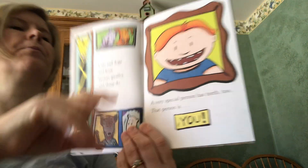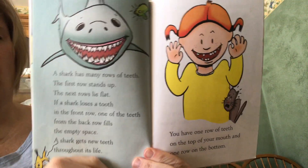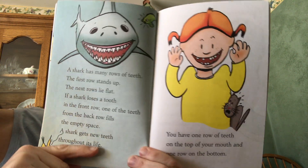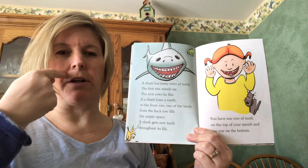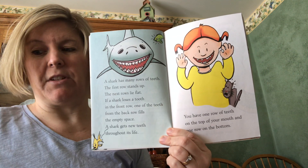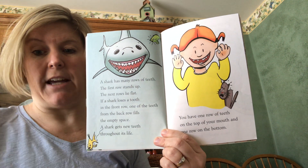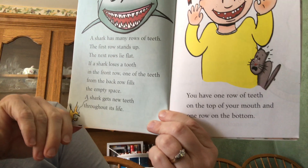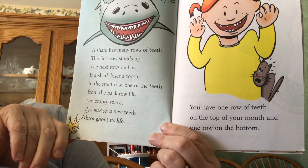This is going to be in our yes/no questions: a shark has many rows of teeth. That's a question I asked you because people have two rows — a top row and a bottom row — but sharks have a couple of rows of teeth, so that when they bite into something and a tooth falls out, another tooth moves right into its place. A shark has many rows of teeth; the first row stands up straight, the next row lies flat.